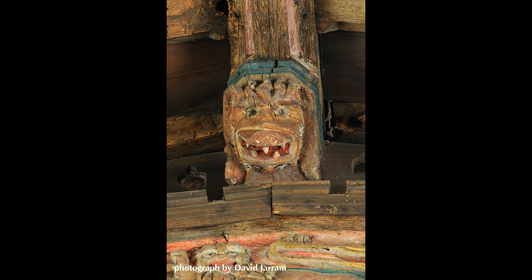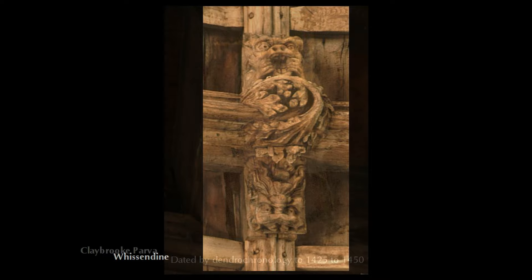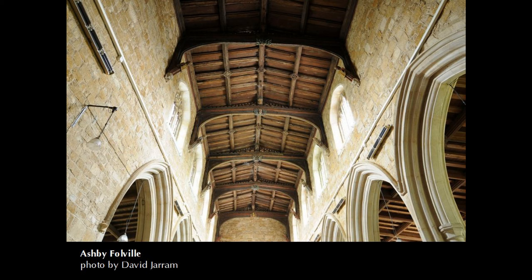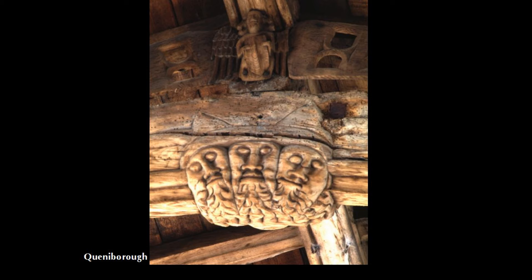Most roof bosses in churches are from about 1425 to around 1450, or soon after. It's when there was a fashion for adding an extra storey to the naves, with lots of windows to let in plenty of light. These windows are known as clerestories, which is a different way of pronouncing 'clear storey.' Raising the roof meant a new roof, which in turn meant new roof bosses. Sometimes the major timbers from these 15th century roofs have survived; sometimes they've been replaced during major restorations, but even then the decorative bosses tend to get put back up.